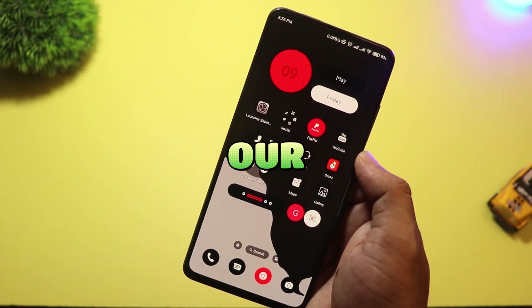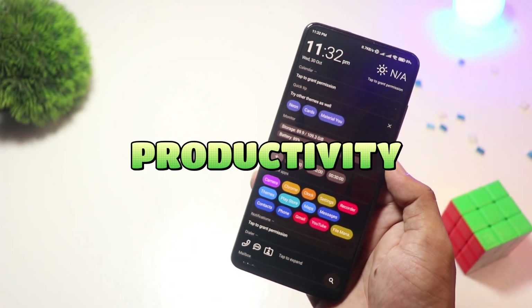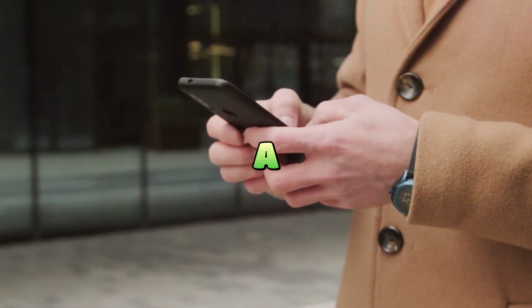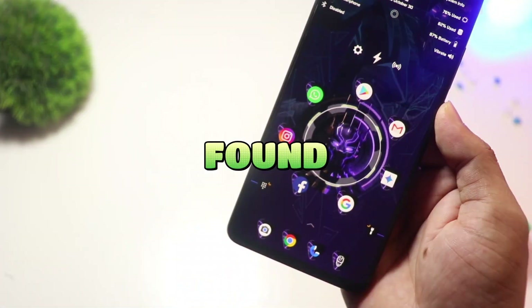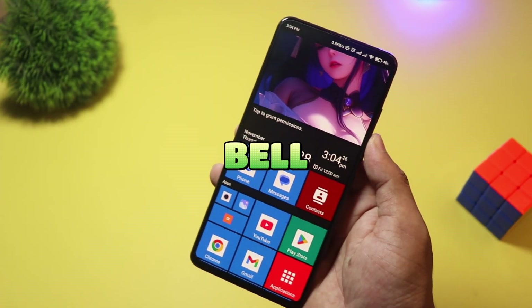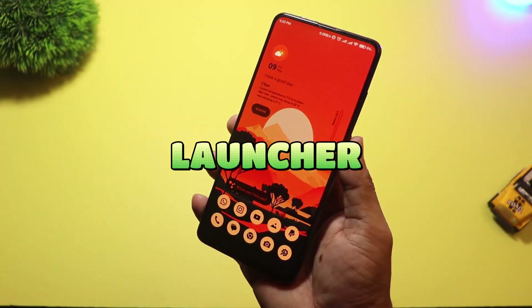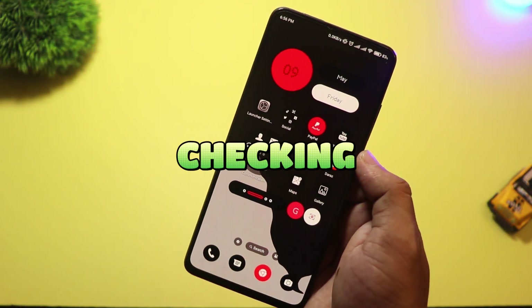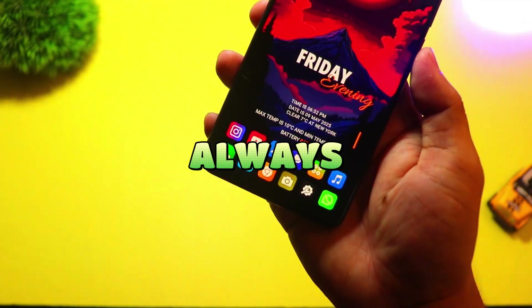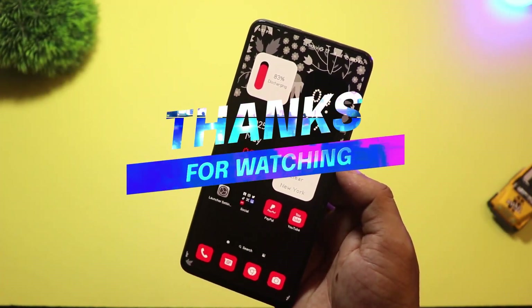And that wraps up our countdown of the top 10 Android launchers. Whether you're all about productivity, love a clean minimal look, or want something totally unique, there's a launcher here that fits your style. If you found something new today, don't forget to like, subscribe, and tap the bell so you never miss a drop of cutting-edge Android content. Got a favorite launcher we missed? Drop it in the comments — I'm always checking out your picks. Thanks for watching, and as always, keep your home screen fresh and your Android game strong.